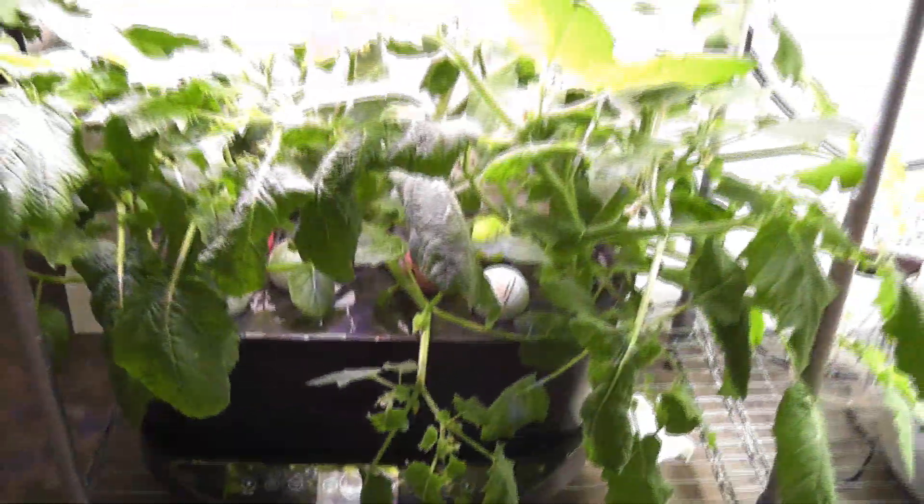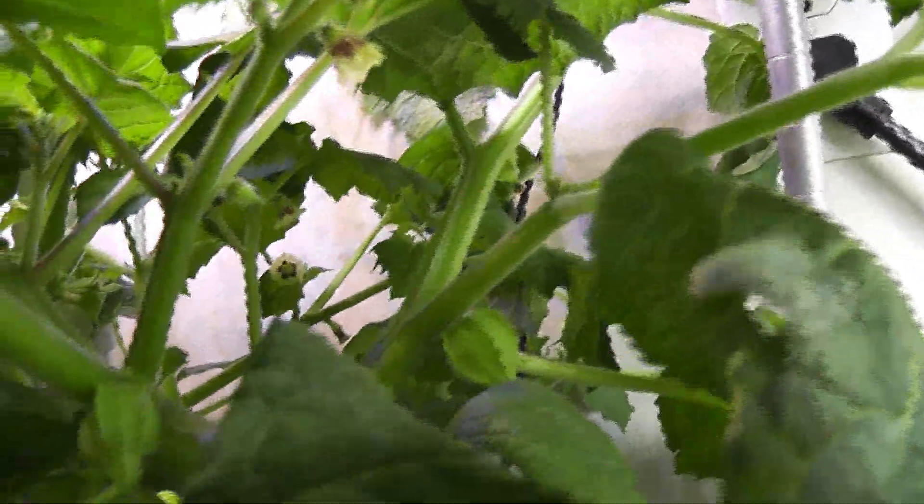Day 49. Plants are growing bushy. Bulbs are growing big. All plants have lots of buds, flowers, and some small ground cherries.